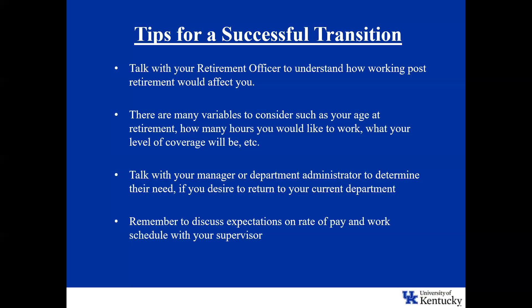You will want to consider your age of retirement, how many hours you would like to work, and what your level of coverage would be. Many retirees continue to work in the department that they retire from, but not all — it's not required. If you would like to return to your current department, talk with your manager or department administrator to determine if there is a business need. It's also important to ensure there is an agreement on scope of work, rate of pay, and schedule expectations at the outset.